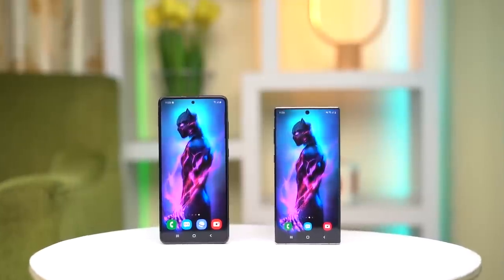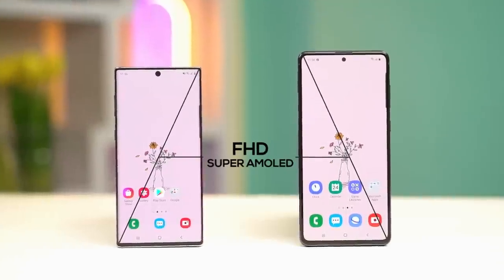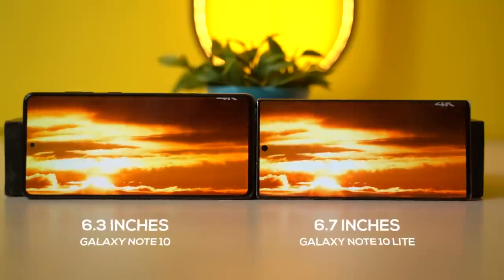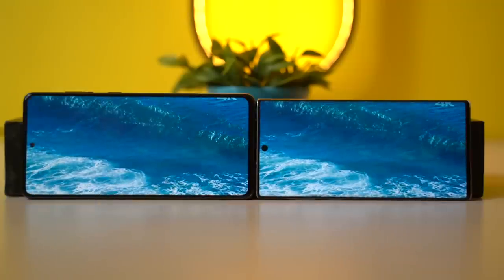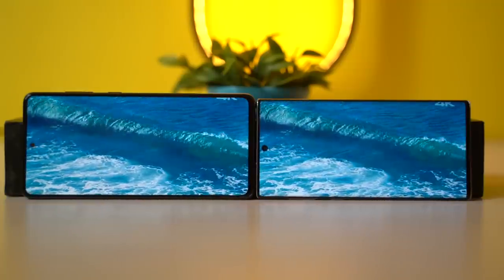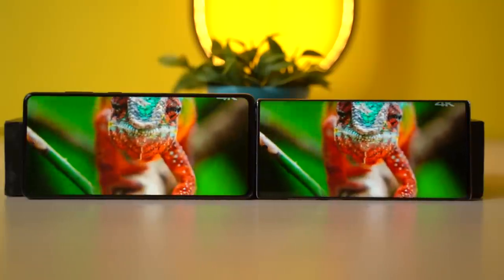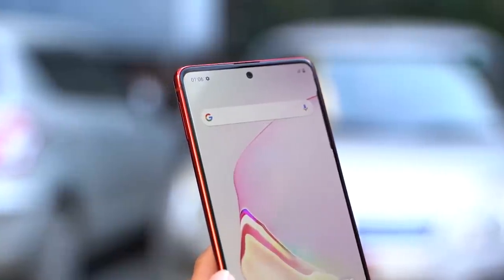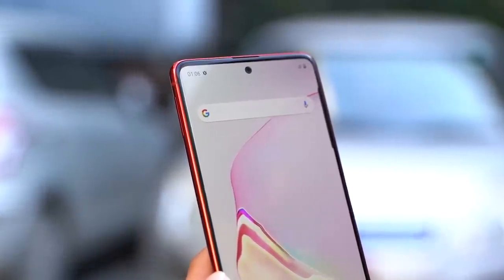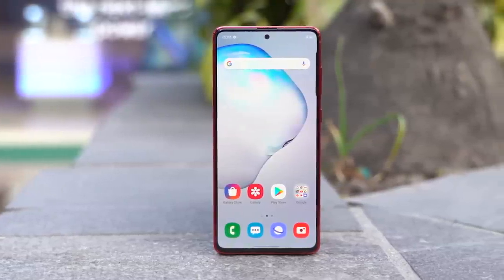Another area of variation between these two phones is the display. Although both have a Full HD Super AMOLED panel, the Galaxy Note 10 offers slightly better contrast while leaning warmer compared to the Note 10 Lite. Other than that, the colors and brightness levels seem almost identical. You don't get a curved display on the Lite variant, which gives it slightly more pronounced bezels on the top and sides than the Note 10.